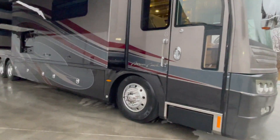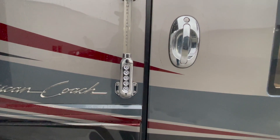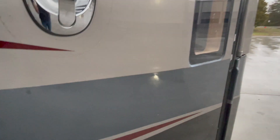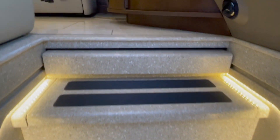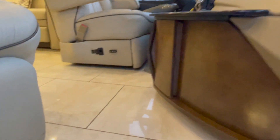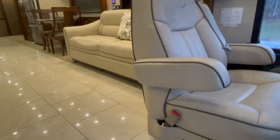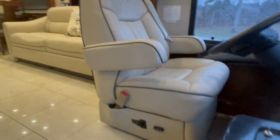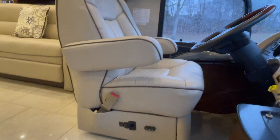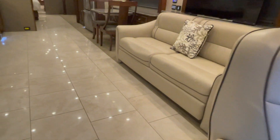We'll take a little spin through the interior. Gorgeous interior, guys. Really good shape. One thing I'm going to start mentioning that a lot of people ask: has it been smoked in? No smoking and no pets to my knowledge. It's one of the main questions we get — has it been smoked in? I would not want to buy a coach that's been smoked in.